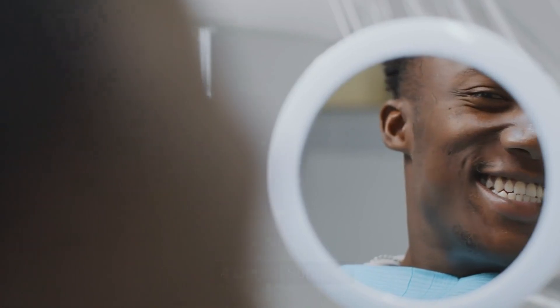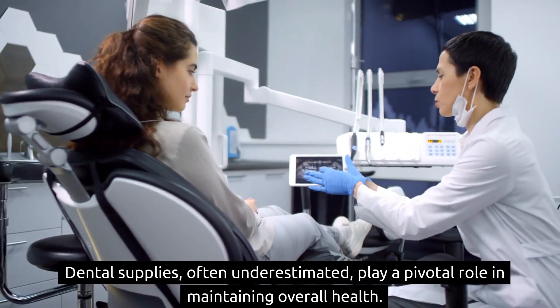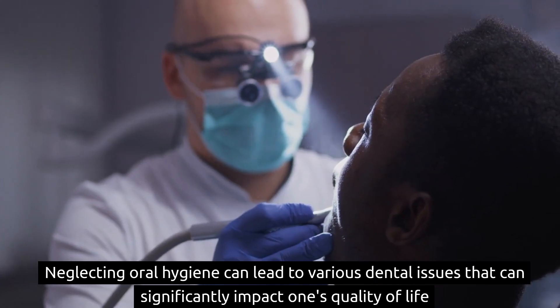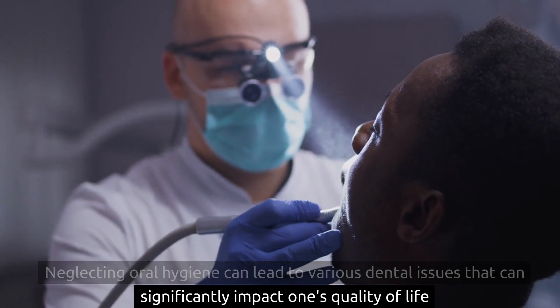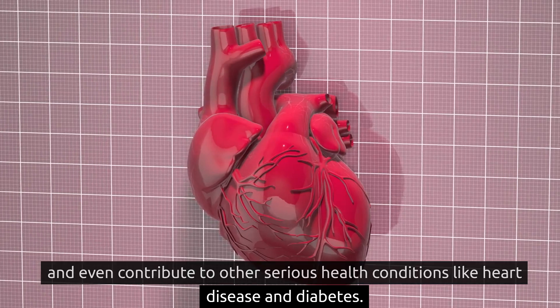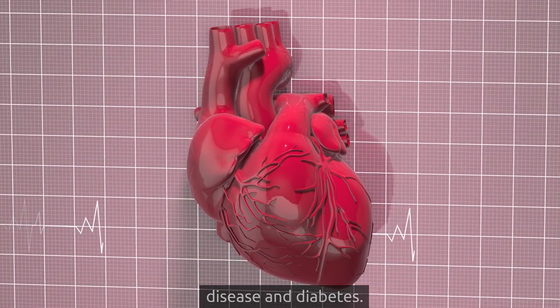4. Dental supplies, often underestimated, play a pivotal role in maintaining overall health. Neglecting oral hygiene can lead to various dental issues that can significantly impact one's quality of life and even contribute to other serious health conditions like heart disease and diabetes.